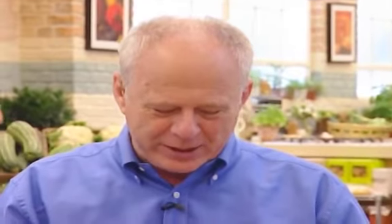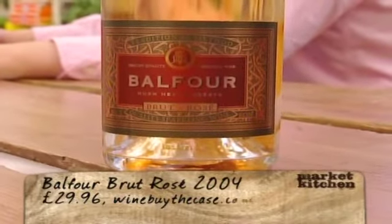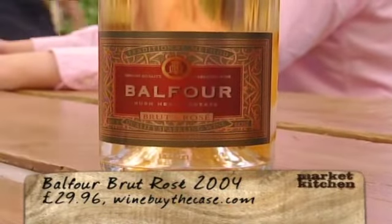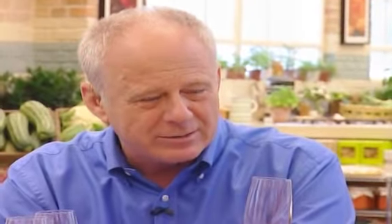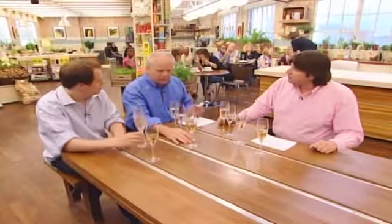Now we move on to the British contender — the Balfour Brew Rosé 2004, £29.96 from winebythecase.com. A British champagne-styled wine. So we're looking at some more serious money here. Chardonnay and Pinot Noir. I think that's really good — it has potential to be great. I think it is actually as good as a lot of champagnes you get, and it doesn't have that raw acid edge you find with the cheapest champagnes.